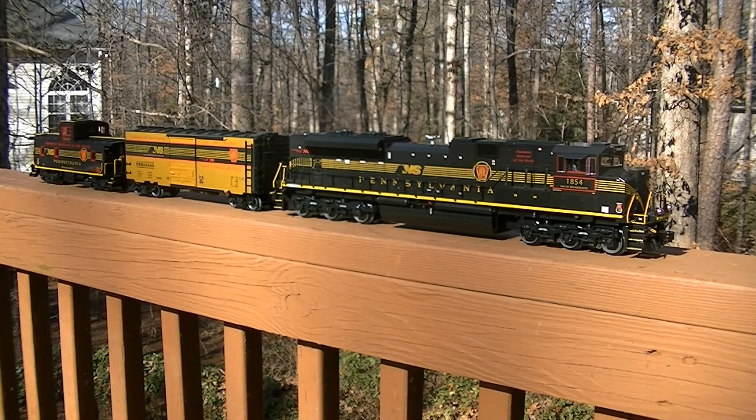This was put out when Lionel was having a lot of problems. Back in 2009-2010 was the height of Lionel's problems with their legacy engines. We're going to talk about some of those issues and the best way to correct them. So I'm going to pause the video and we'll go into the training room and get started.